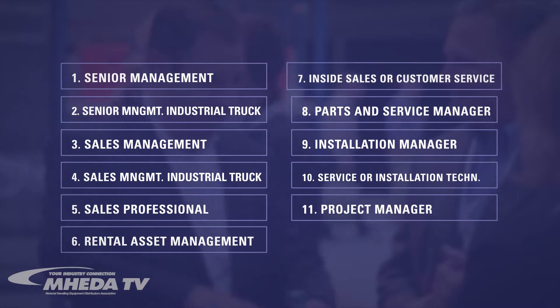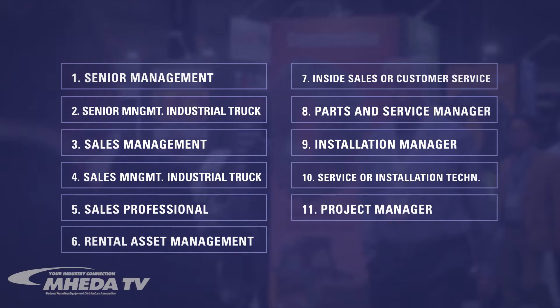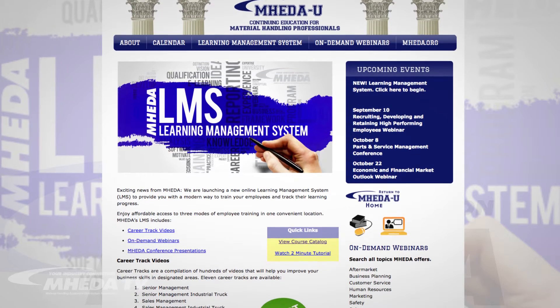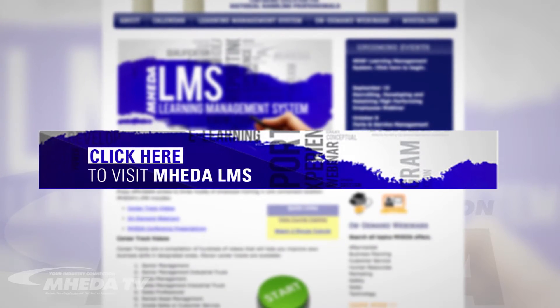Existing Mahita University and Mahita-produced content are woven into these tracks with the additional benefit of comprehension testing that didn't exist before. For more information, click the banner below to visit the Mahita LMS webpage or find the link in the video description.